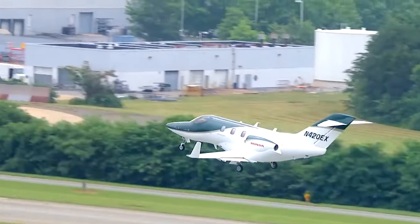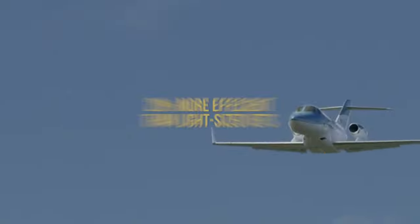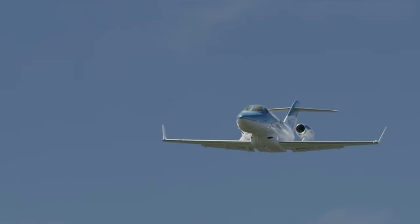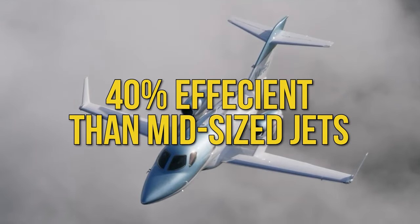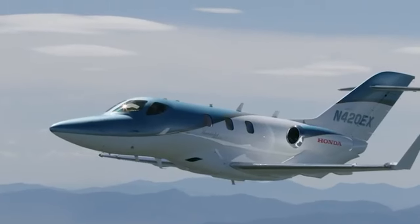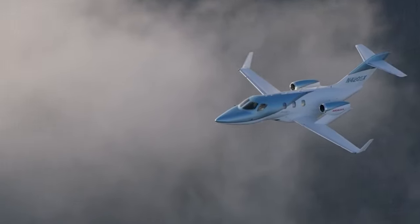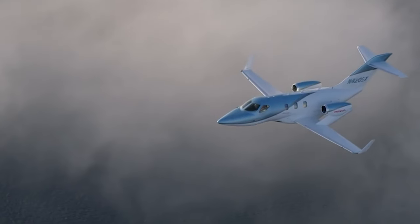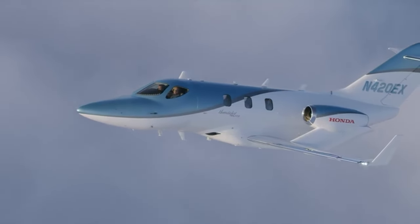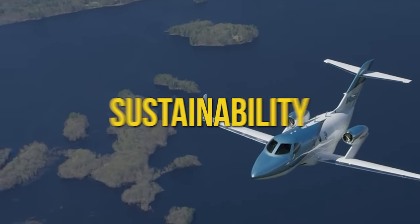Here's the real kicker — fuel efficiency. This is where the Echelon shines bright. It's a whopping 20% more fuel efficient than its closest competitors in the light jet category, and an amazing 40% more efficient than mid-sized jets. So not only do you save big on fuel costs, but you're also doing your bit for the environment, making the HondaJet Echelon a true trailblazer in performance, technology, and sustainability.